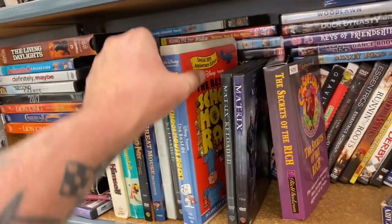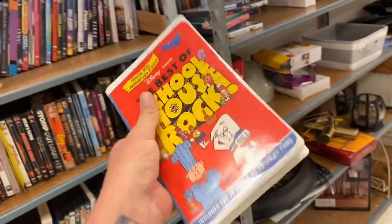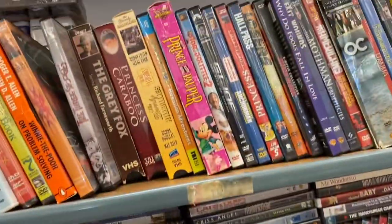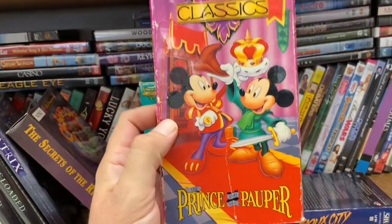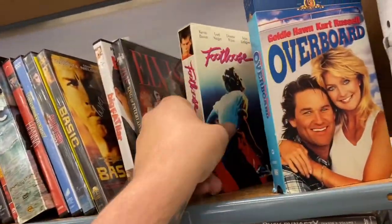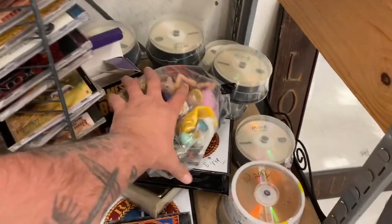Well, let's see if we can find some cool VHS. Oh, there's a Schoolhouse Rock — I've got one of these but my case is a little more beat up than this one, so I'm gonna grab this one. And we've got Mickey and the Beanstalk, Mickey the Prince and the Pauper, Overboard, Footloose. And we got a bag over here in the CD section.